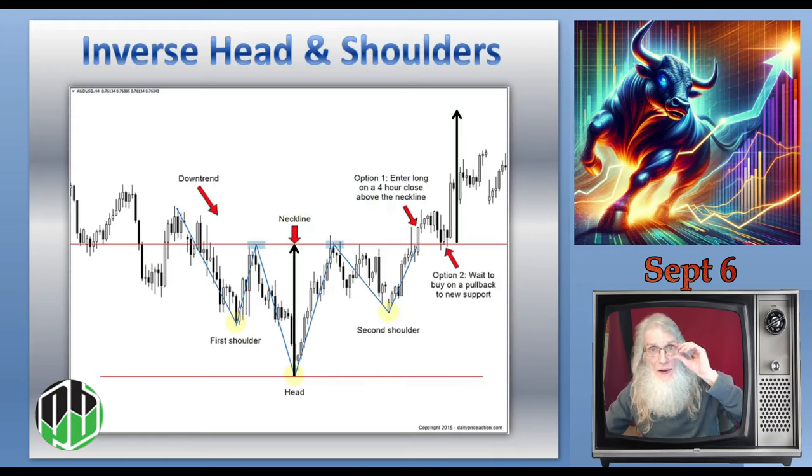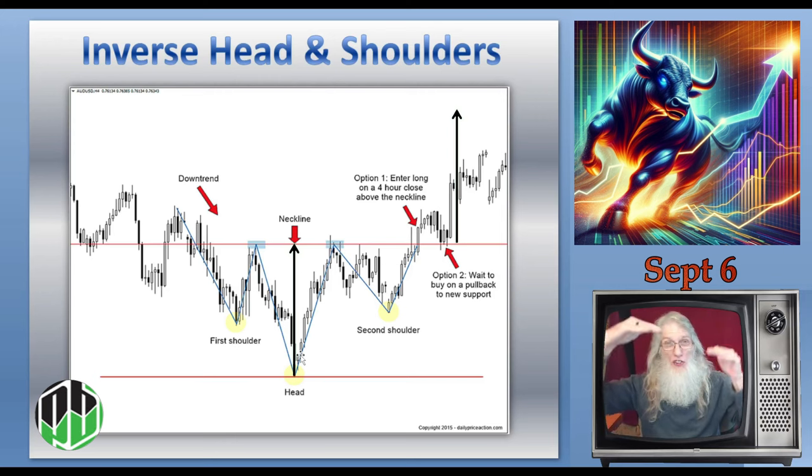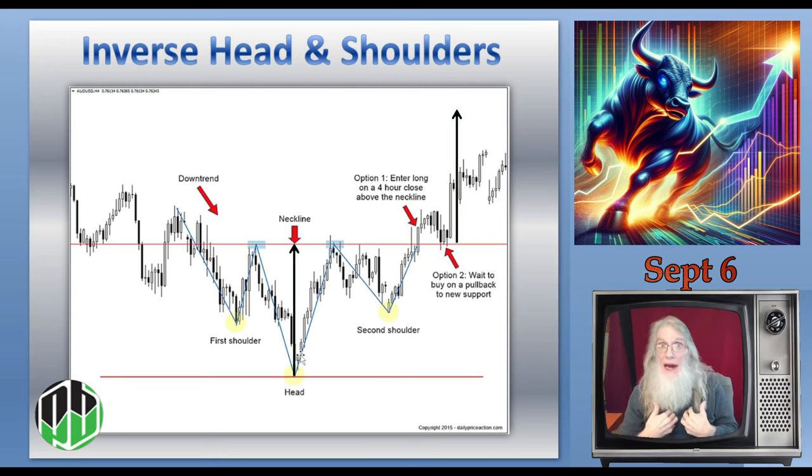This is an easy pattern to recognize if it lays out nicely, but the problem is it doesn't lay out nicely most of the time. Your shoulders can be at different levels, your head — that big V — can be cockeyed one way or the other. It isn't easy for me to see, so I normally don't scan for this when I'm looking for heat. Some people see it real easily, like Taylor, my co-host on the live streaming event on Thursdays — she sees head and shoulders and inverse head and shoulders no problem. Me, not so easy.